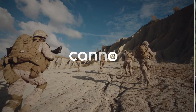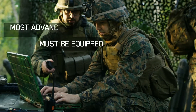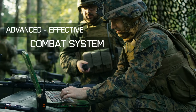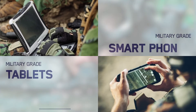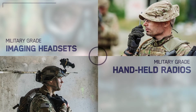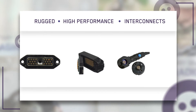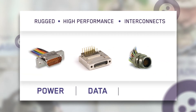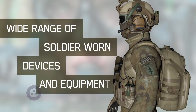When the mission is critical and the environment harsh, today's military must be equipped with the most advanced, effective combat systems available. From military-grade tablets and smartphones to 3D imaging headsets and handheld radios, ITT Cannon's rugged, high-performance interconnect solutions transmit power, data, and signal to a wide range of soldier-worn devices and equipment.